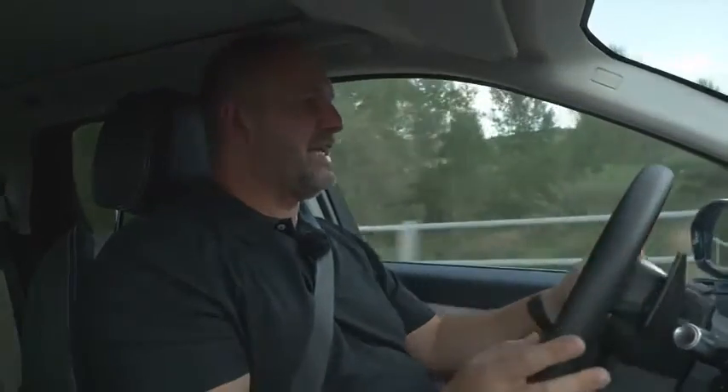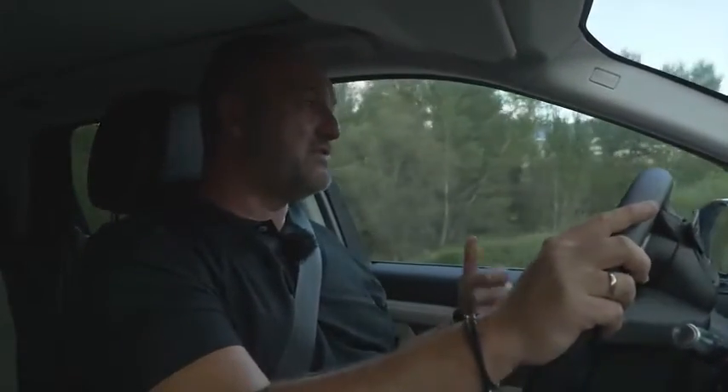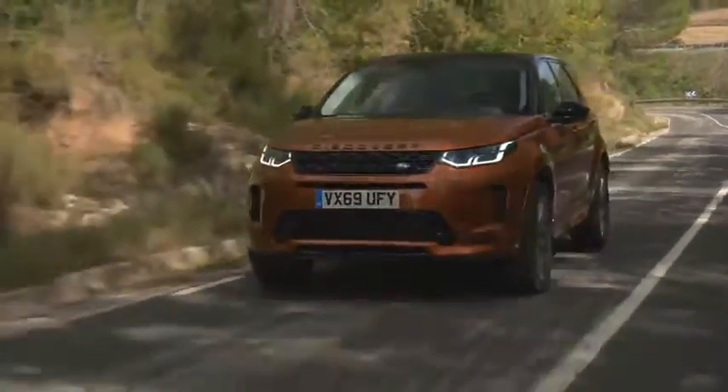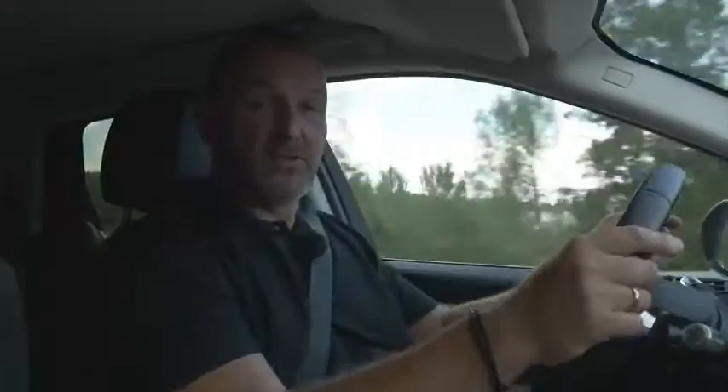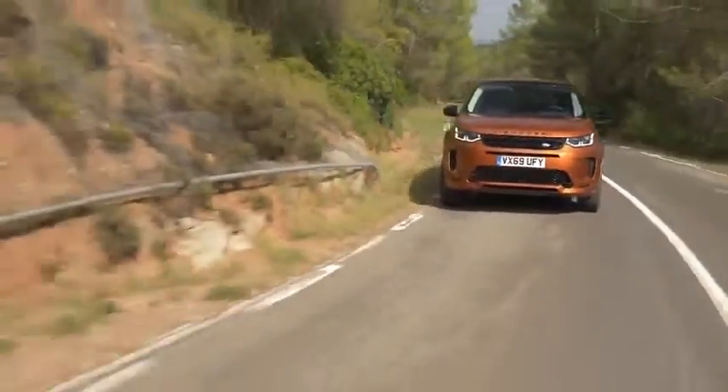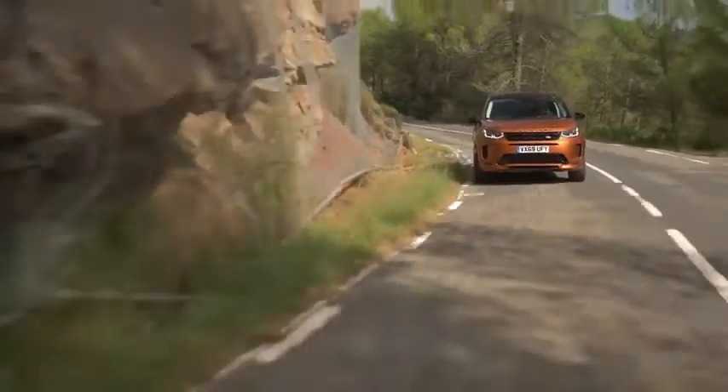Our test car features the big diesel engine, which is the two-liter four-cylinder turbo that delivers 177 kilowatts or 240 horsepower and 500 Nm of maximum torque. This is standard combined with all-wheel drive and an automatic gearbox, and this package really works very well with the Land Rover Discovery Sport.